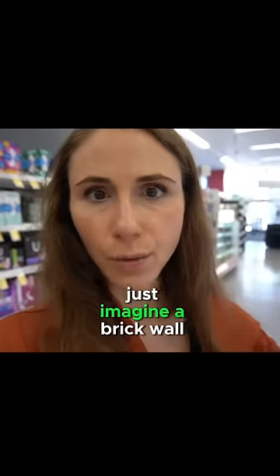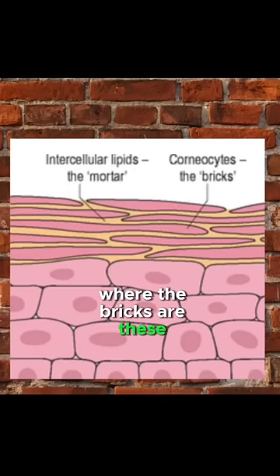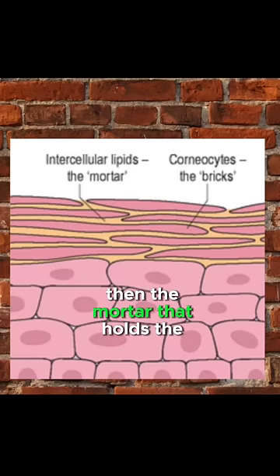When you think about your skin barrier, just imagine a brick wall where the bricks are these little shells of cells called corneocytes. The mortar that holds the cells together is like lipids and things of that sort.